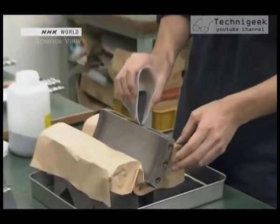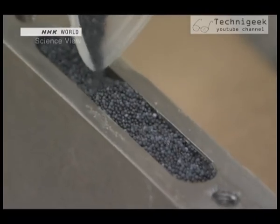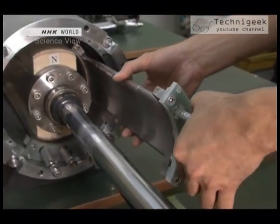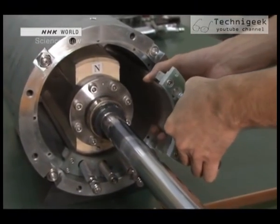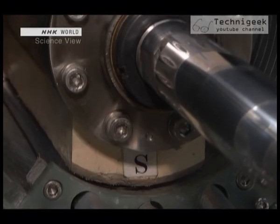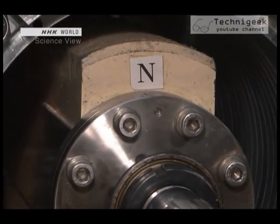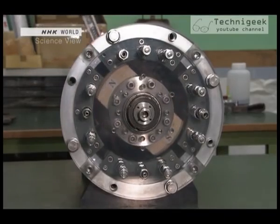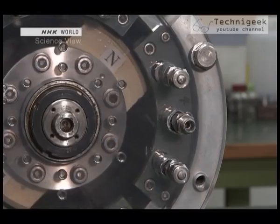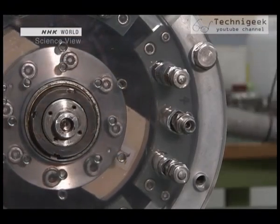First, a narrow container is filled with this metal. The container is then placed on the inner side of a cylinder. In the center of the cylinder is a powerful neodymium magnet. When it rotates, the magnet alternately moves near then away from the container. They then skillfully harness the cooling that occurs when the magnet draws away.